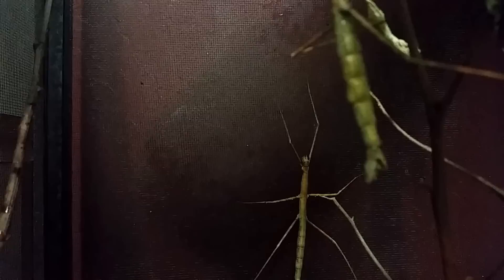This walking stick insect — female, northern walking stick insect — is preparing to drop her egg.